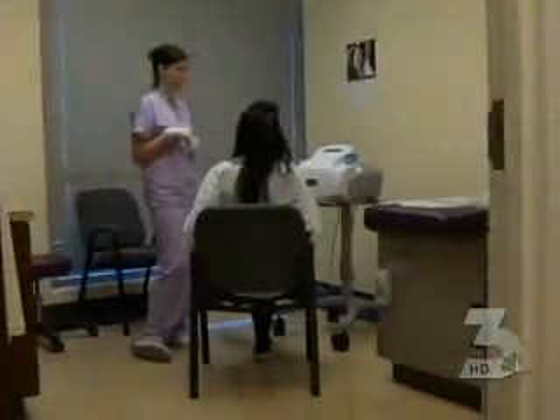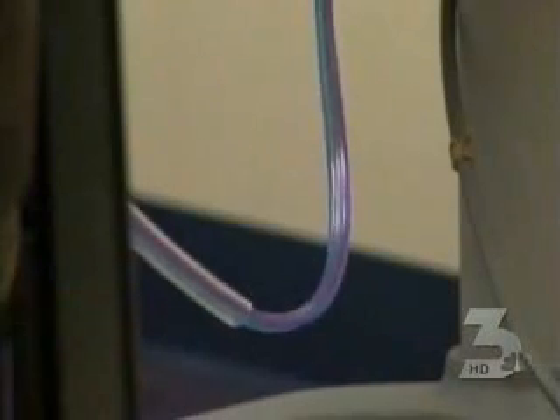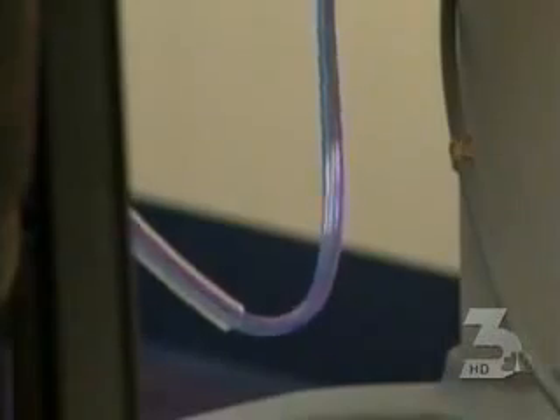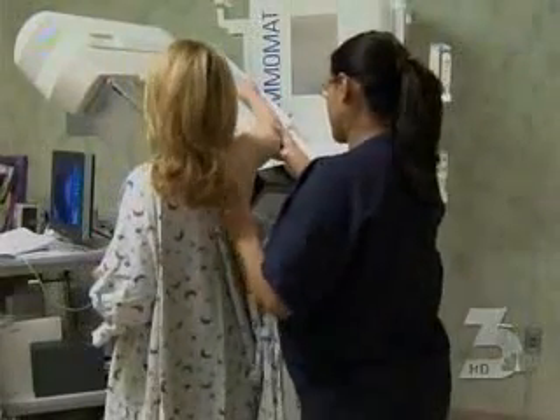Valley women have a new way to screen for breast cancer, and the Healthline 3 team went to check it out. It's called the HALO test. Doctors at Women's Specialty Care encourage patients between the ages of 25 and 50 to try it. The test takes five minutes. It works kind of like a breast pump — a machine attempts to extract fluid from a woman's breasts. The fluid is then sent to a lab for analysis. This check is done in addition to mammograms, and it's designed to help assess a woman's risk for the disease.